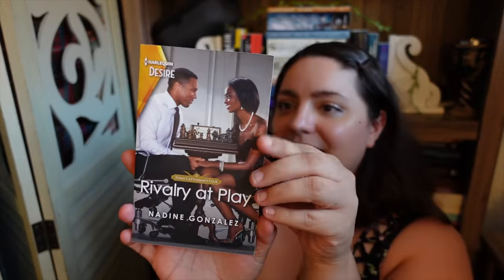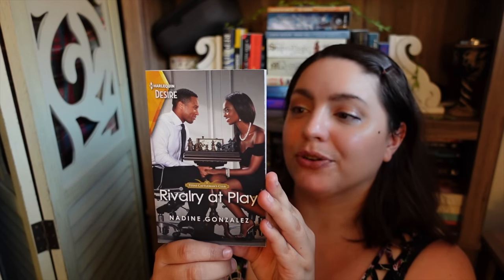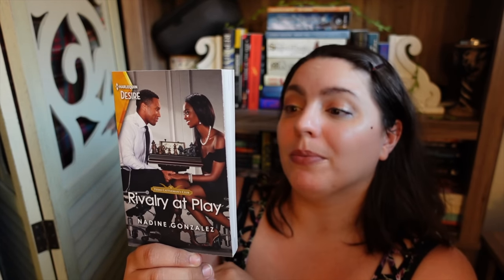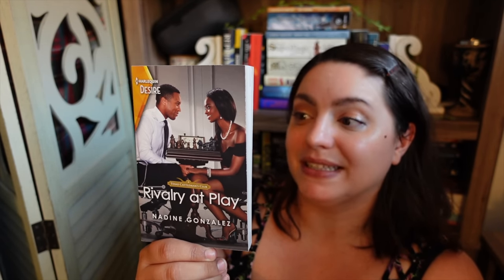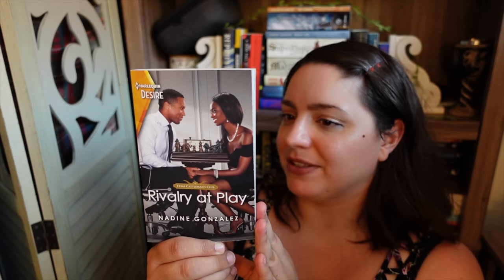Lastly from Harlequin — Rivalry at Play by Nadine Gonzalez. Beautiful cover. Attorney Alexandra Lattimore doesn't play games, but entrepreneur Jackson Strom brings out her competitive side. Her former high school rival is all grown up, oozing class, challenging her, and tempting her in equal measure. But she is back home to deal with family business, not to revisit the past or get tangled up in messy emotions. Is a casual fling the best strategy? Thank you so much to Harlequin. If you are a romance reader and any of those sound up your alley, go check them out.